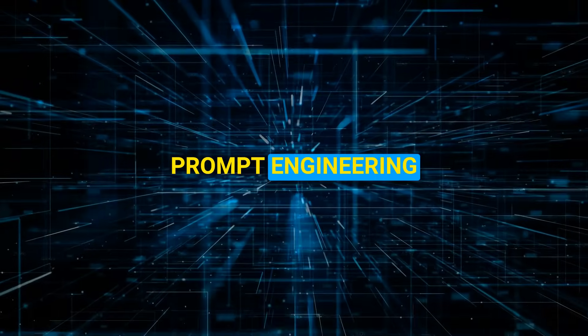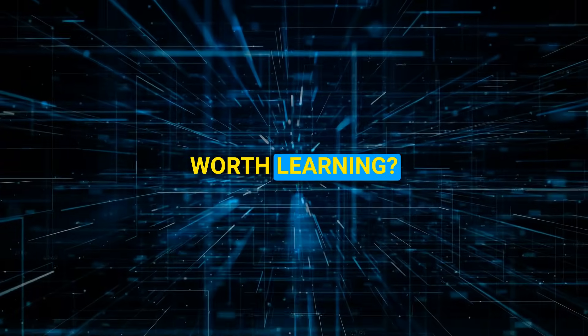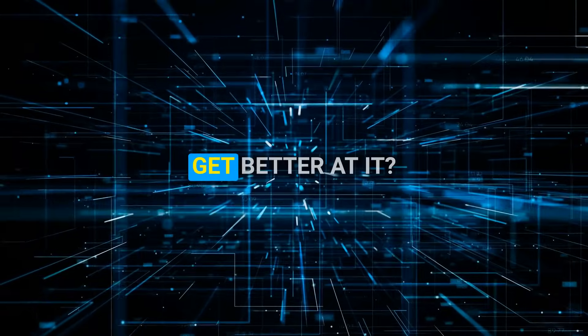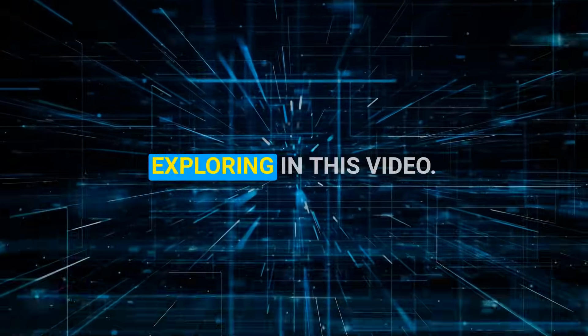What exactly is prompt engineering? And is it even a skill worth learning? Is it going to be even around in one, two, or three years? And how do you even get better at it? These are some of the things that we are going to be exploring in this video.